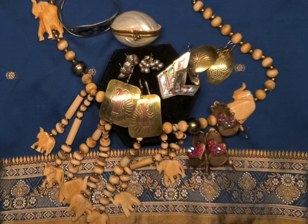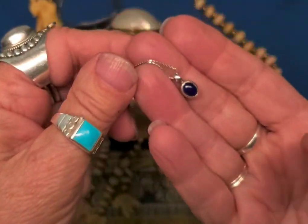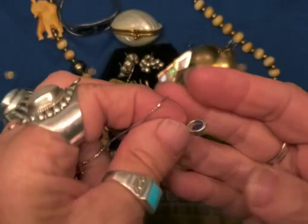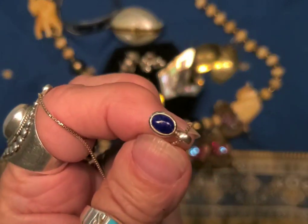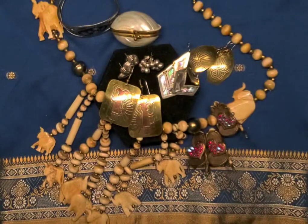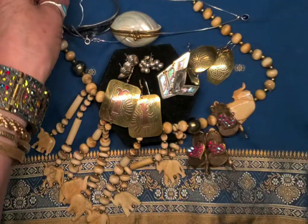And then one more necklace I found — this is just a sweet little silver necklace. And I think that's a lapis there in the middle — really dark, dark blue lapis.